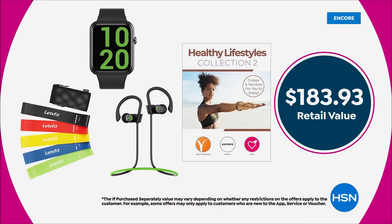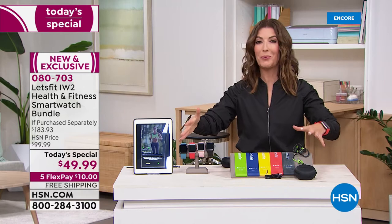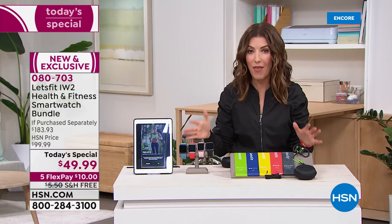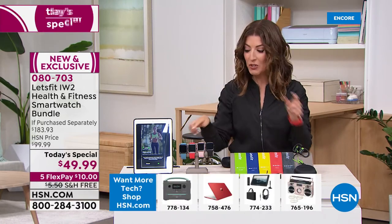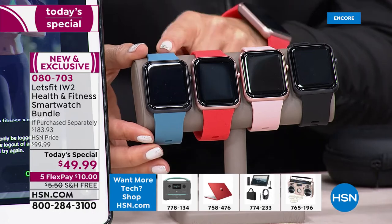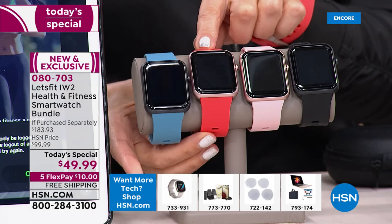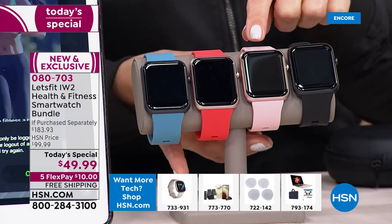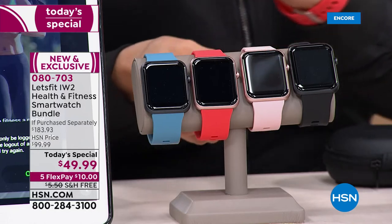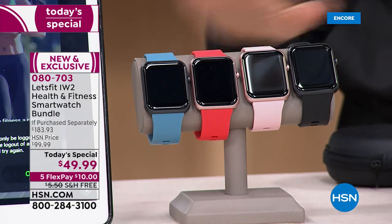I have never seen a value on such a beautiful, fully featured smartwatch like this one. For less than fifty dollars you're getting nearly two hundred dollars worth of value. This is an exclusive offer — a brand new bundle we have never offered at HSN before today. We're going to sell thousands, so if you want your first choice of color, don't hesitate. The chambray comes with the black bezel, coral comes with the rose gold bezel, pink will be the first to sell out, and the most popular is black.